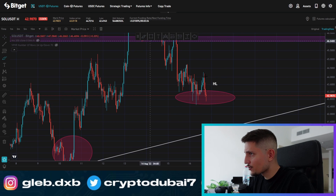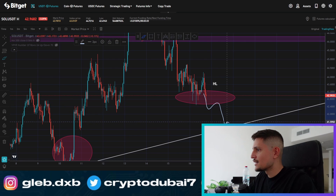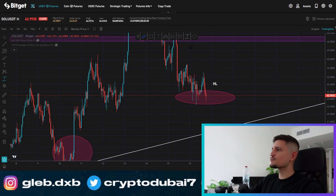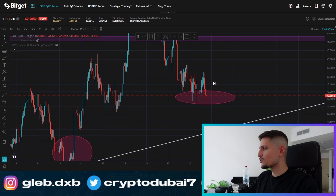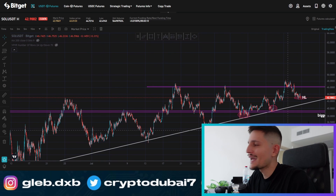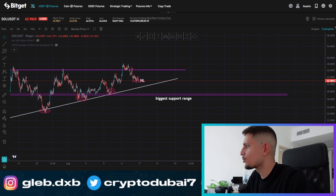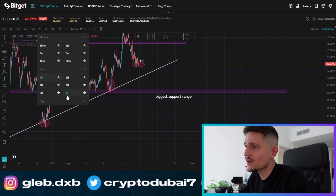Otherwise, if you are breaking down below this key support around $43, the downside scenario at this point, in my opinion, would be around 3% to 4% to form another higher low on the one-hour and also the four-hour time frame. And then if we go into the daily, let me also take a quick look at the daily time frame.